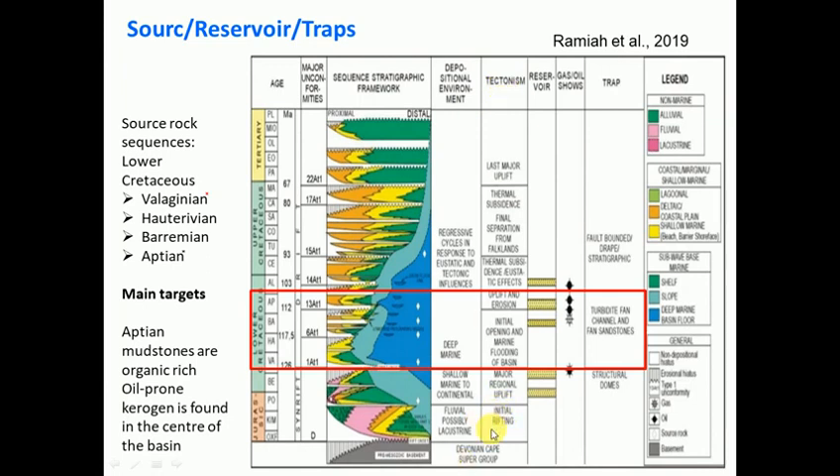At the bottom of the tectonic column is initial rifting - this is when Gondwana was breaking apart - then major regional uplift and initial opening and marine flooding of the basin. Down here we're at 126 million years, with rifting associated with the initial breakup of Gondwana. Moving up, you're starting to get the Agulhas fracture zone activity, the Falkland Islands moving along that fracture zone and causing different tectonism: thermal subsidence, eustatic effects, uplift and erosion, and finally separation from the Falklands and last major uplift. That's what caused all these different deposits.